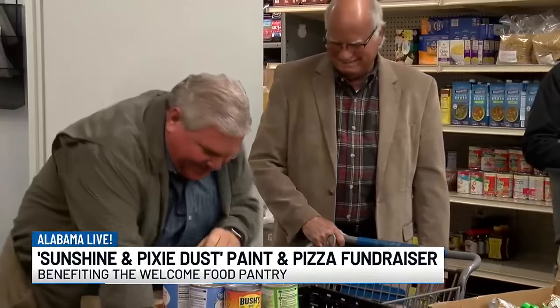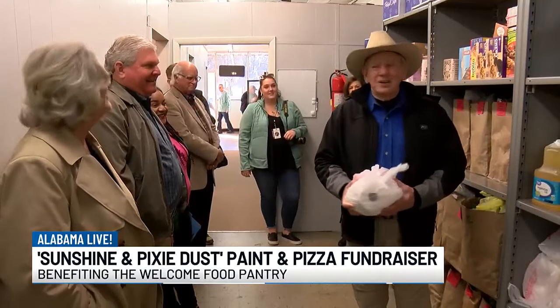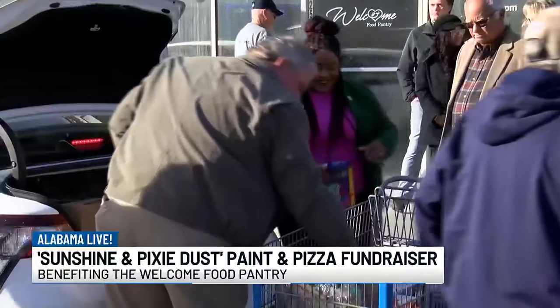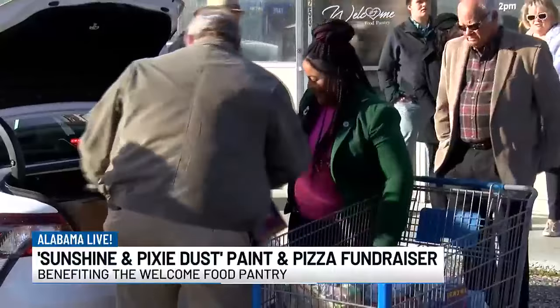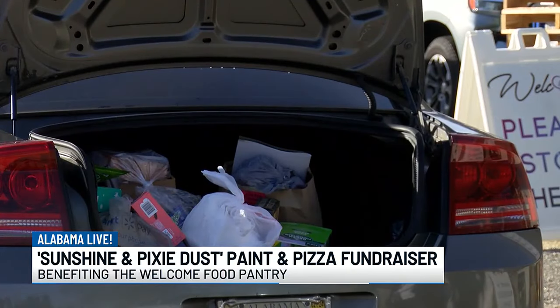For a great cause, absolutely. And that's how we feel about everything we do — it's about enjoying time together, finding that artist inside of you that you don't think is there. I didn't have an artist in me, but it's a great therapy to just enjoy creating something for yourself.